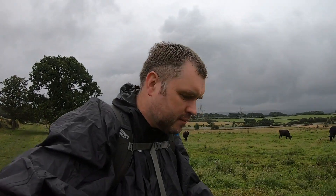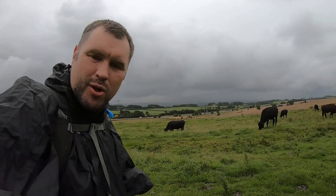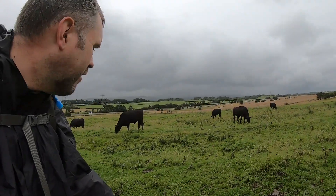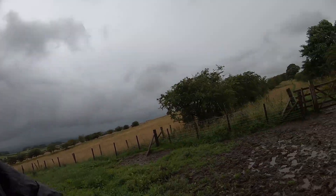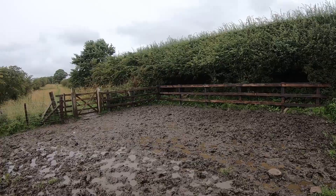Field of cows, past Heddon on the Wall. What do you call a cow in an earthquake? A milkshake! We were just discussing whether cows like rain — well, they don't seem to be too bothered. They definitely like grass anyway. Enjoy your lunch, ladies. Do you like mud? If so, you've come to the right place on the Hadrian's Wall path — plenty of mud here.